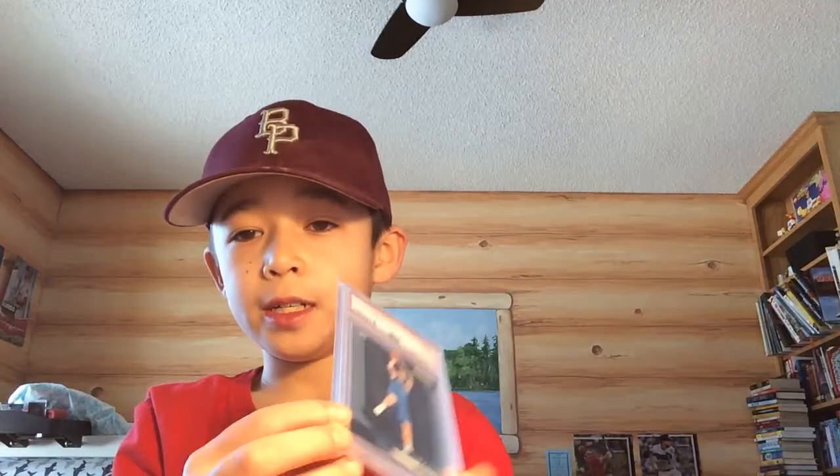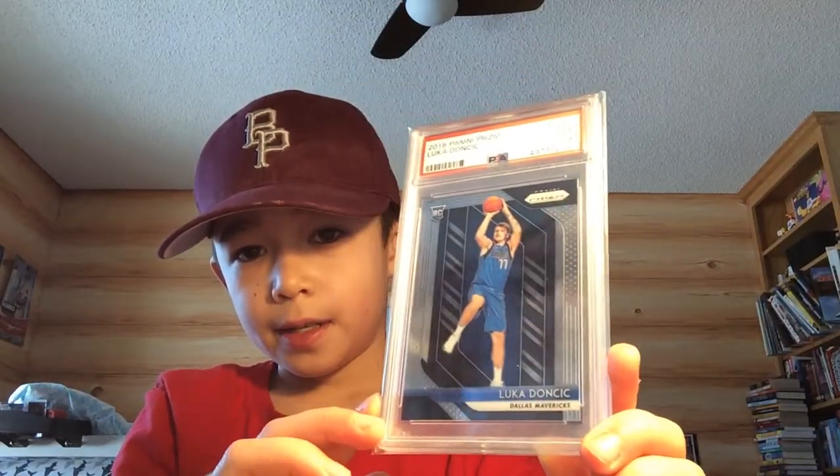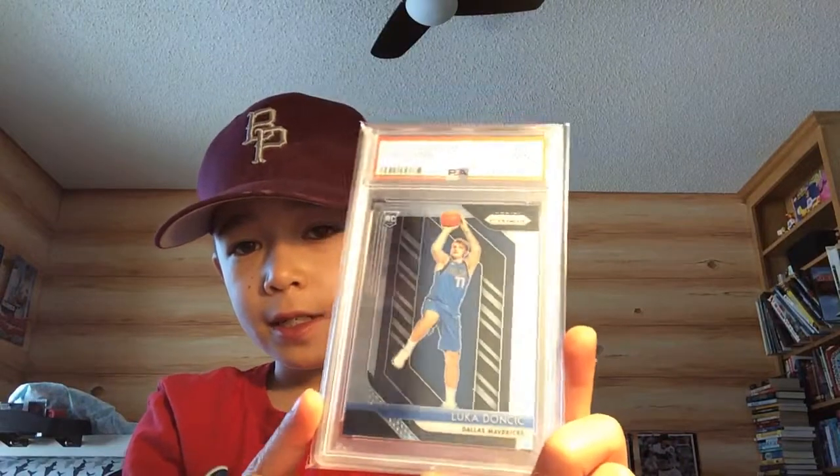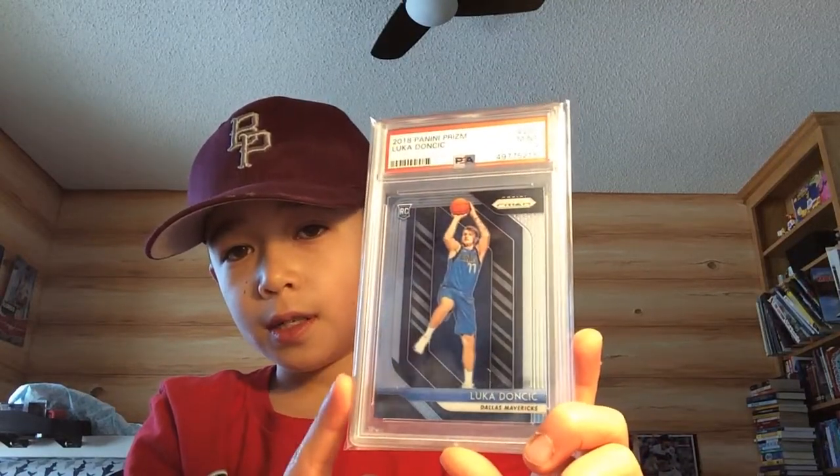Now for my big pickup. I traded two Fernando Tatis 2016 Bowman Chrome first Bowman Chromes, a 2017 Bowman Ronald Acuna Jr. first Bowman, and 50 dollars to get a 2018 Panini Prizm Mint 9 Luka Doncic rookie. That card is just really awesome to have. Luka Doncic Prizm rookie — I still can't believe I own a Luka.